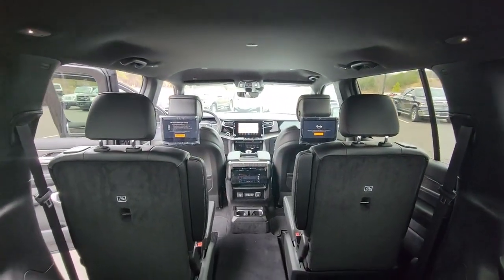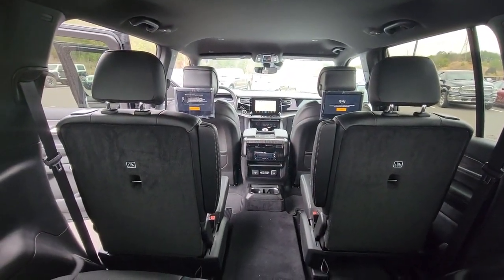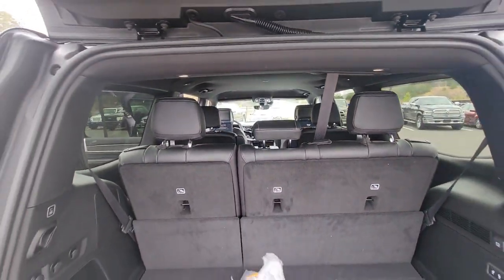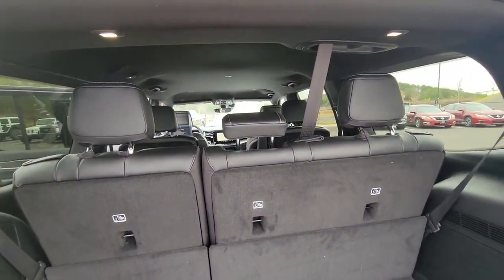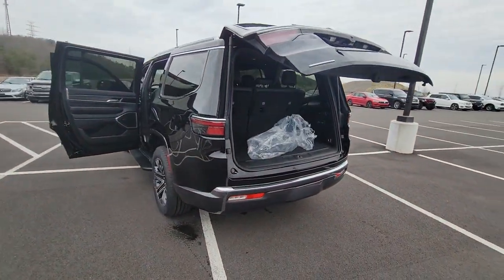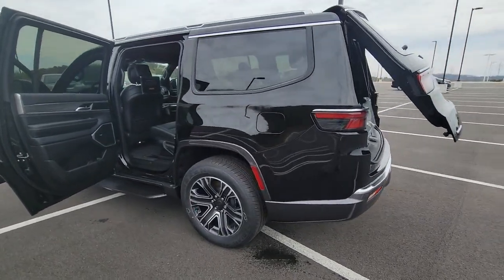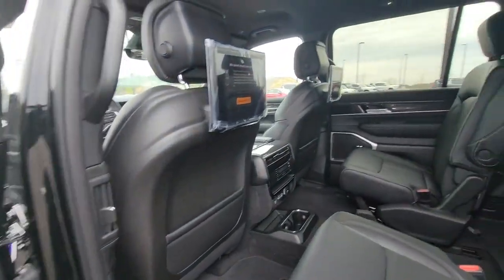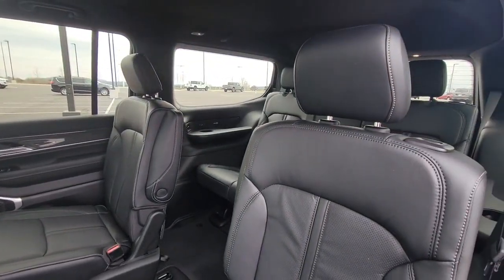Some of the great options this vehicle comes with include a navigation system, keyless entry, power liftgate, fog lamps, electronic stability control, seat memory, trip computer, bucket seats, power windows, and four-wheel disc brakes. This vehicle offers the ride you want and the value you need — see for yourself when you take it out for a test drive.